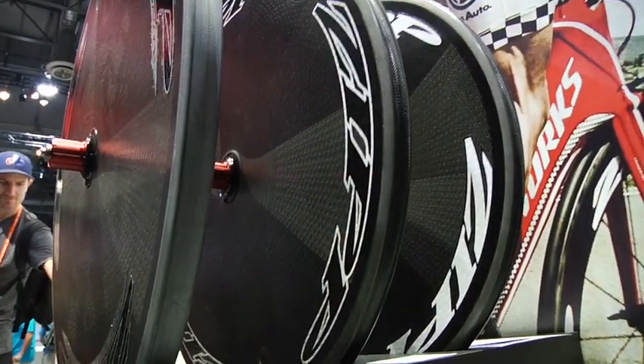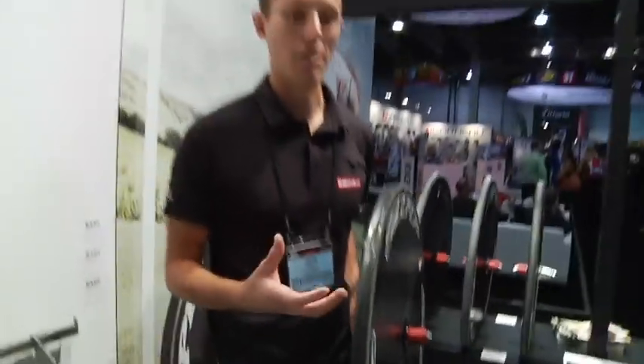The Super 9 disc is the fastest wheel we've ever made — the fastest disc period. The big thing here is really the disc, along with the speed, is the convenience.